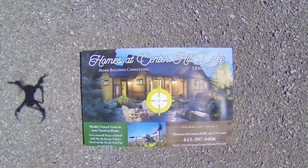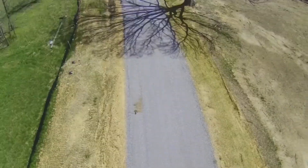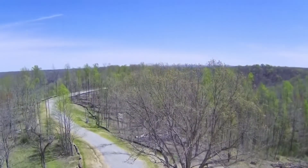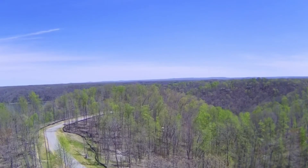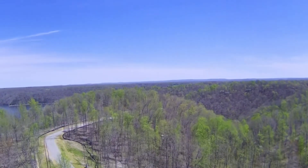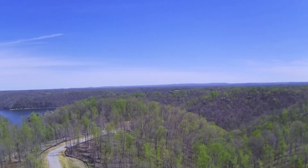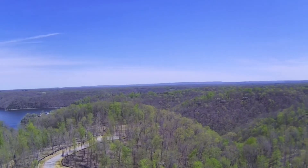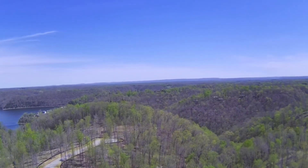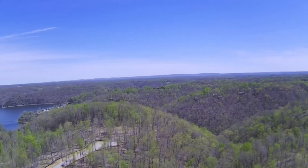We're now up and looking to the east. As we look north, we see the lake and the Falling Water River area, which is close to Johnson's Chapel Boat Launch and Park. Travel just a little further east on the river, and you'll reach the Cookville Boat Dock.